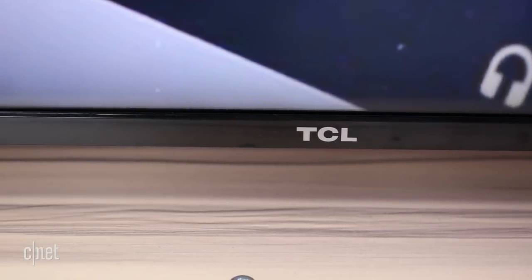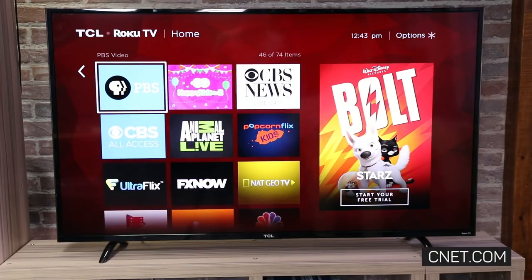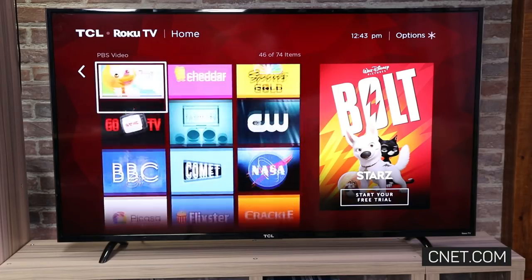With its low price, excellent picture quality, and superb Roku smart TV system, the TCL P-series is one of the best TVs we tested this year.